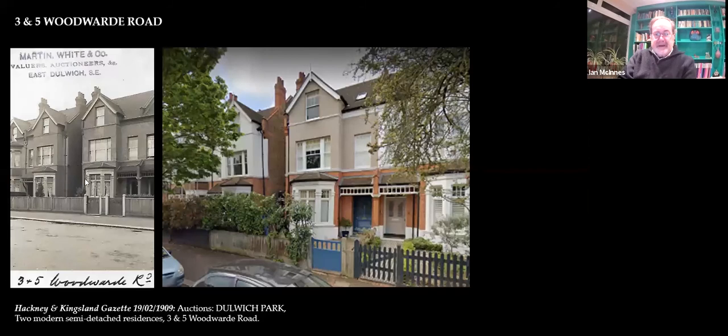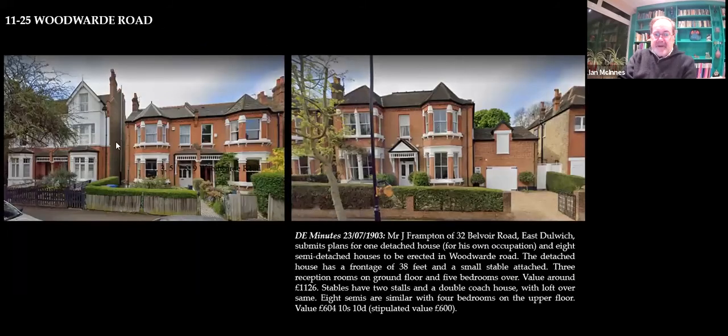Going down the hill, this is number 25 — the house Frampton built for himself, though he never actually lived in it. And these are the ones with Gail Branson on the right. If you look at these, they're very similar to his earlier houses on the other side of the road. Here's his own house and the eight semis he built here, with stables — valued at £604 pounds.